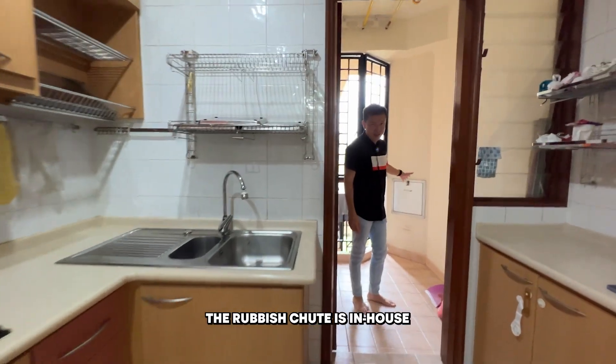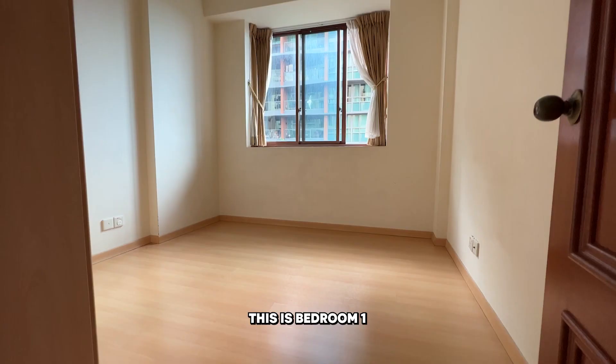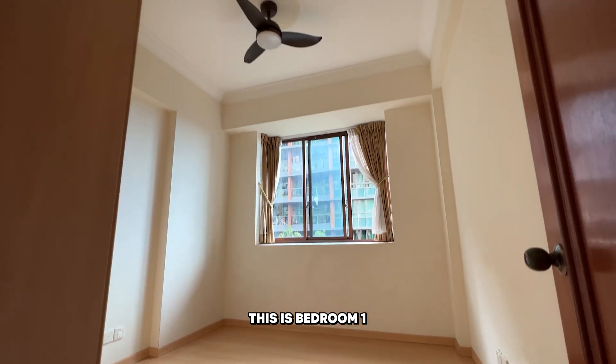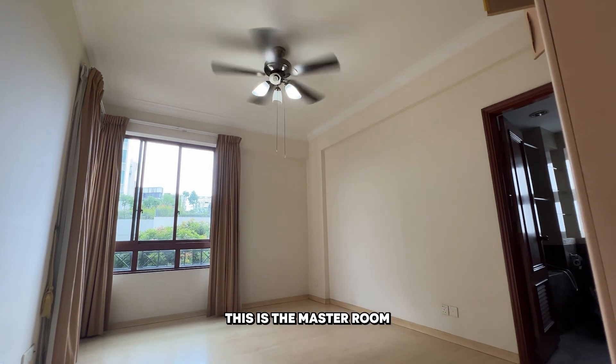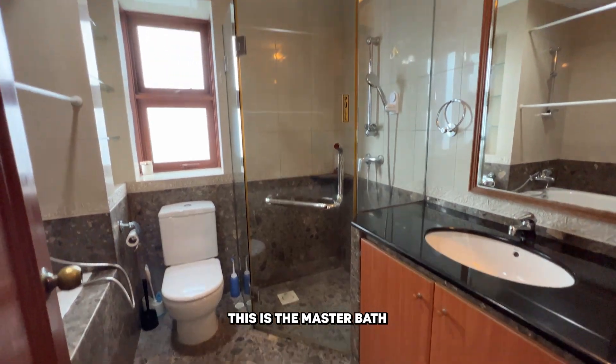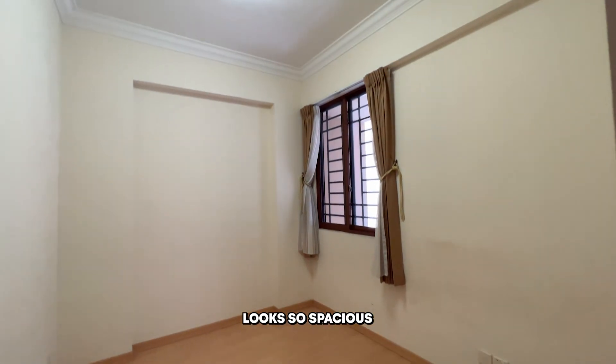The rubbish chute is in-house. Let's visit the bedrooms. This is bedroom one. This is the master room. This is the master bath. This is the study room — looks so spacious.